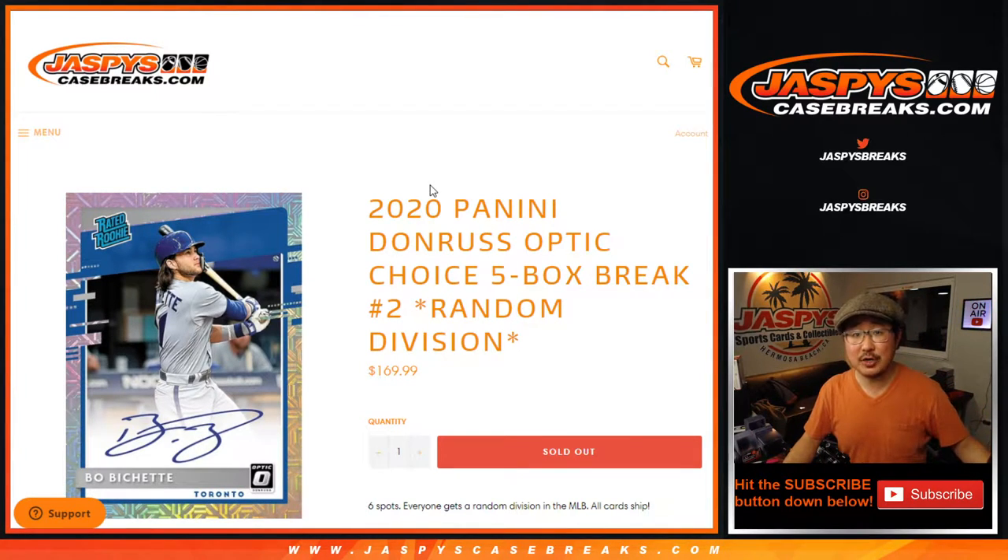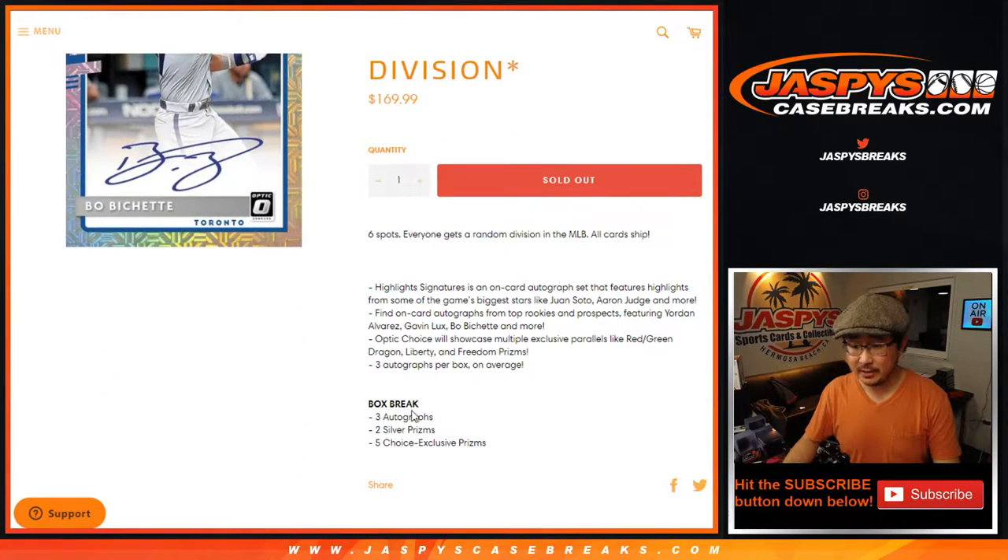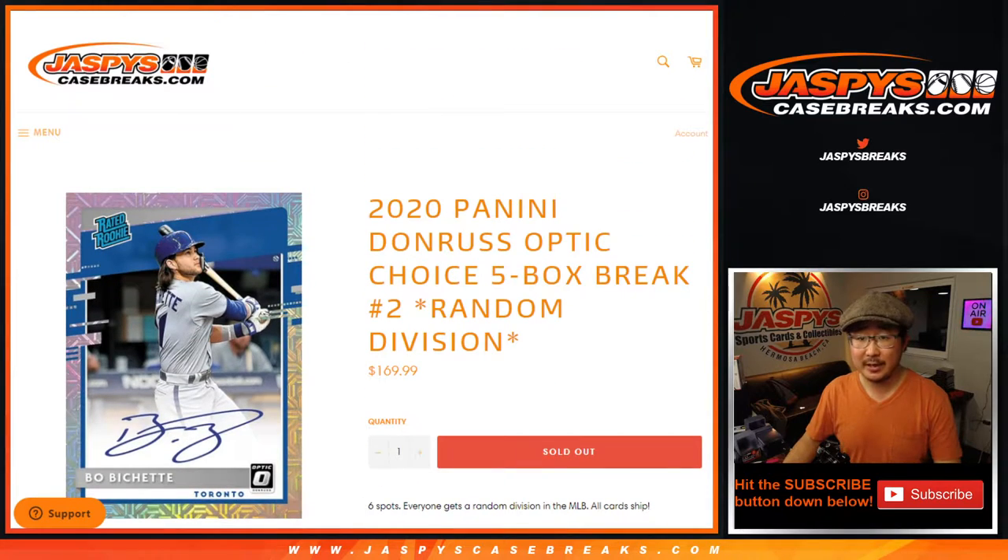Hi everyone. Happy Thursday. Joe for jaspiecasebreaks.com coming at you with 2020 Panini Donruss Optic Baseball 5-box random division break number 2. This is Choice Edition, so they've got the exclusive parallels, the 3 autographs per box. Some pretty nice stuff.